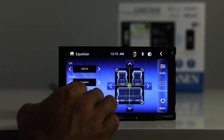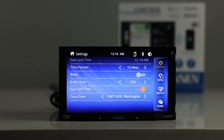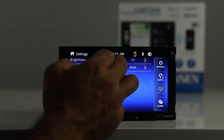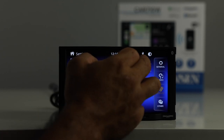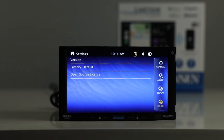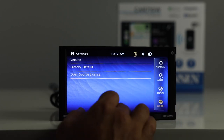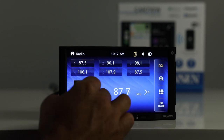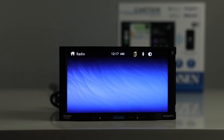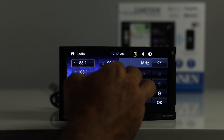In settings you can adjust the date and time. Under display, you can choose brightness up to 20, and there's a dimmer mode — using the dimmer wire on auto will dim the screen with your vehicle's dash lights. Under other, you can check what software version is on your radio, restore factory defaults, and view open source licensing. On the radio source, you have presets, can tune to a station and hold to save it, and can jump directly to the EQ from that screen as well.